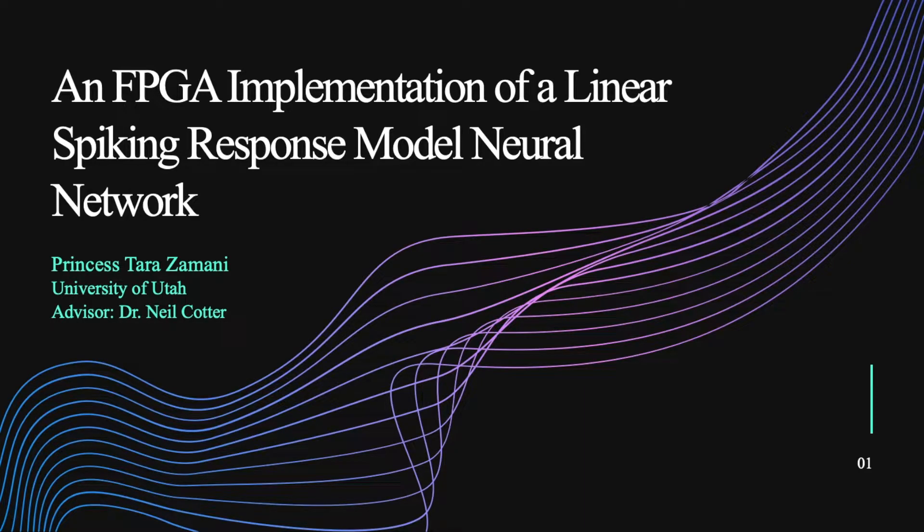Hello everyone and welcome. My name is Princess Tara Zamani and today I will be presenting my senior thesis. Over the last year, I've been working under the guidance of Dr. Neil Cotter and my project was an FPGA implementation of a Lunar Spiking Response Model Neural Network. So let's get started.